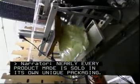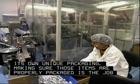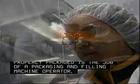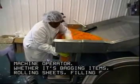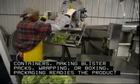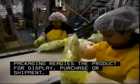Nearly every product made is sold in its own unique packaging. Making sure those items are properly packaged is the job of a packaging and filling machine operator. Whether it's bagging items, rolling sheets, filling containers, making blister packs, wrapping or boxing, packaging readies the product for display, purchase or shipment.